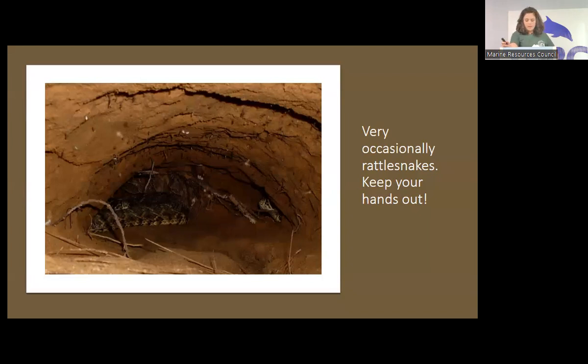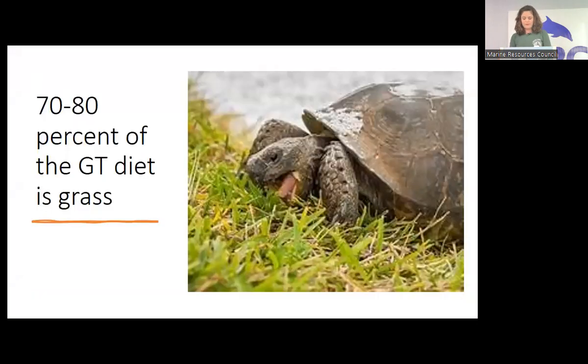Very occasionally, rattlesnakes will share a burrow — typically in cold weather, and it's very rare. One of my colleagues, Mark, who does professional relocation, has dug about 600 to 800 burrows in his career and found only two rattlesnakes, both on the same piece of property in North Florida. So don't get too worried about this. Just don't stick your hand in a hole in the ground — which is just a bad idea anyway. But it is an interesting fact that they can sometimes be in there.